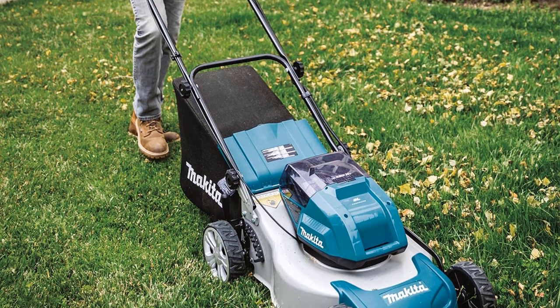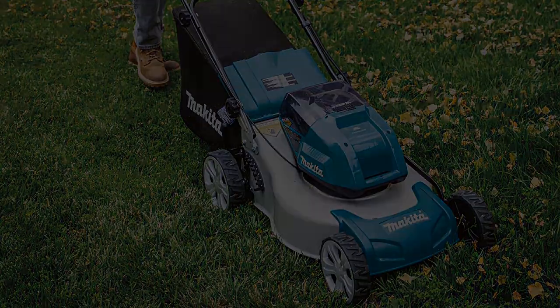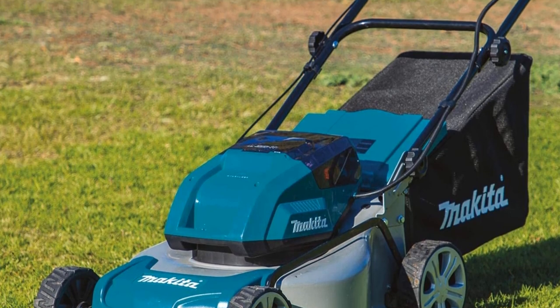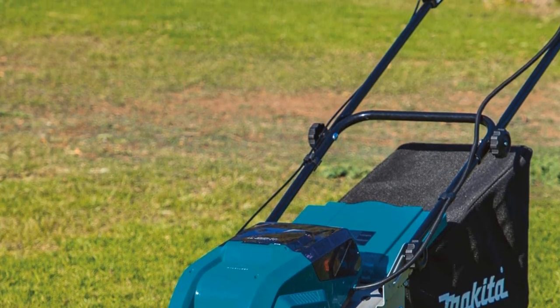Though it performs well on most turf types, this mower may struggle a bit in overgrown grass. It has the ability to bag, mulch, or rear-discharge clippings. There's even a quiet mode so you can mow your lawn without disturbing your neighbors.